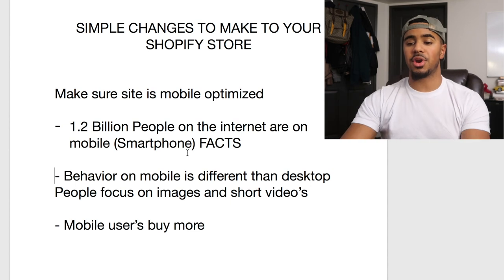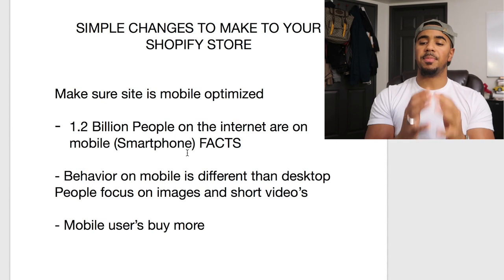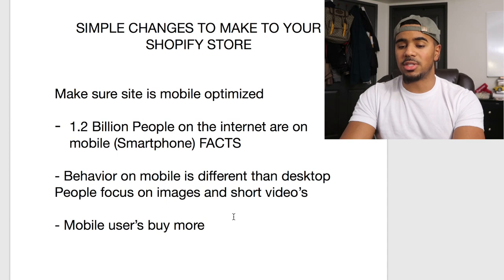The next thing is the behavior people have online is way different on desktop compared to how it is on mobile. When people are browsing on the desktop, they usually have more time — they're at home or in an office — so they can deal with a lot more text and read the full description on your website or watch long videos. If you think about it, people are commuting to work, on breaks, taking lunch breaks, hanging out with friends. These are activities where people get the chance to be on their phone, so of course they're more likely to be on their phone.